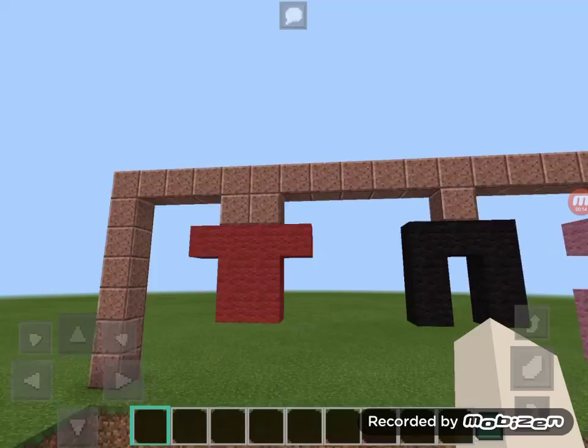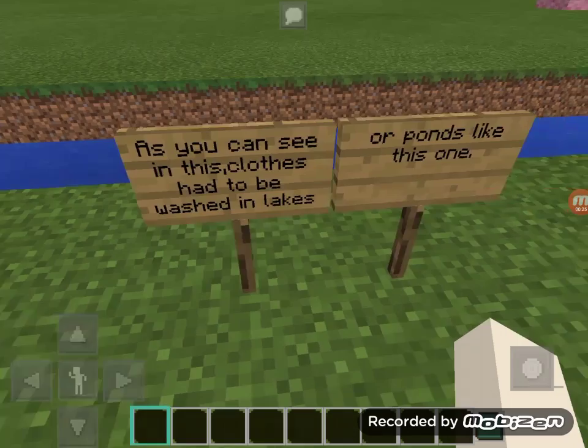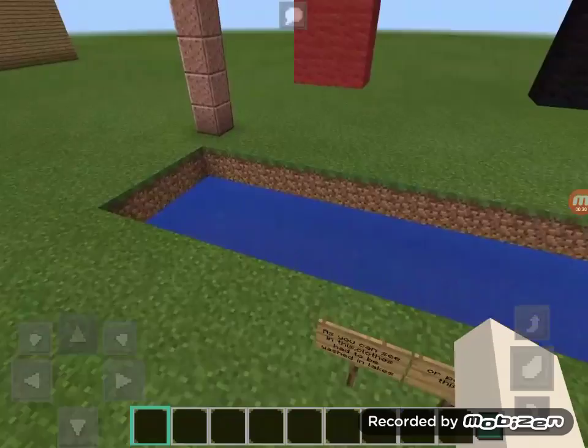So first I have this little pond area where you wash clothes, with the pond and some clothes hung up. I'm going to read what I put in this: as you can see, clothes had to be washed in lakes or in ponds like this one.